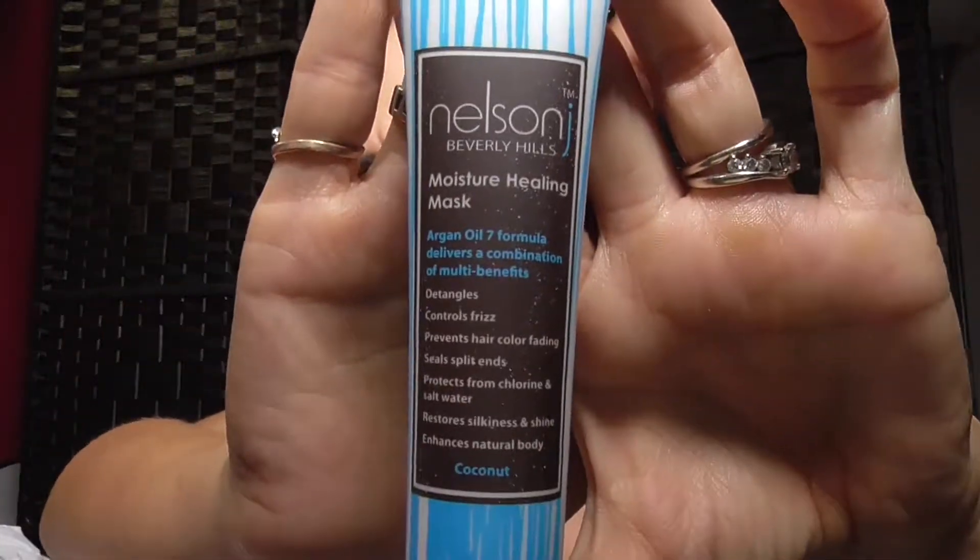The fourth thing is Nelson J Beverly Hills Argan Oil 7 Moisture Hair Healing Hair Mask. This doesn't look full size but doesn't look like a trial size either — it's about one ounce. It says for protection against damaging chloride and sea salt water — wet your hair in the shower and apply the mask from roots to ends, comb through with fingers, and do not rinse. You can also use it for detangling, controlling frizz, preventing hair color fading, and sealing split ends. It's made in the USA.